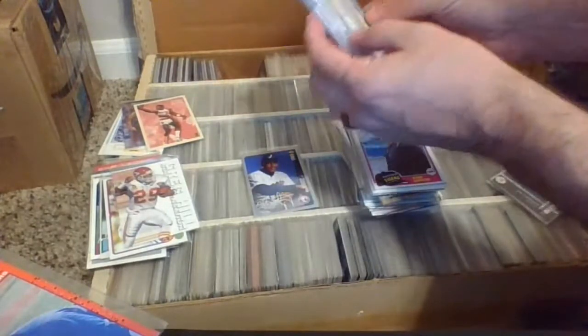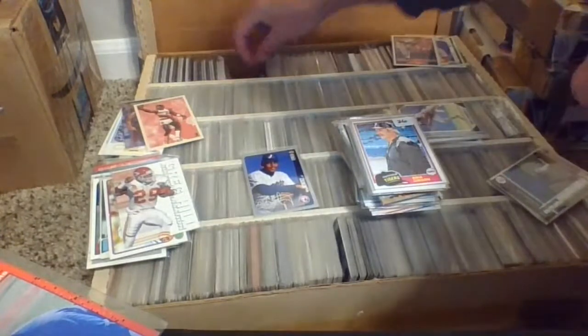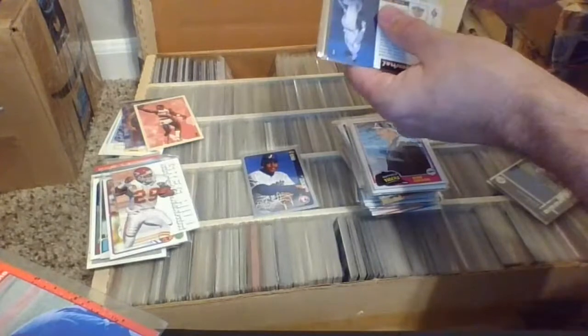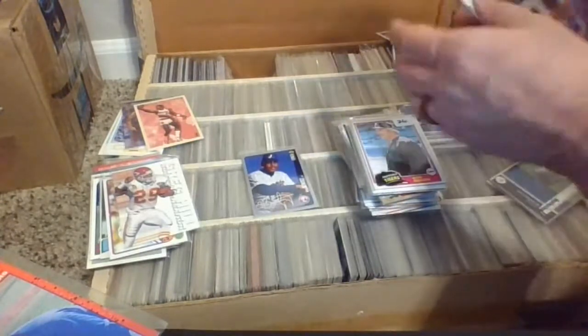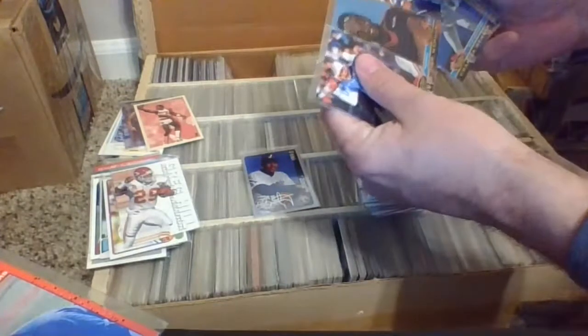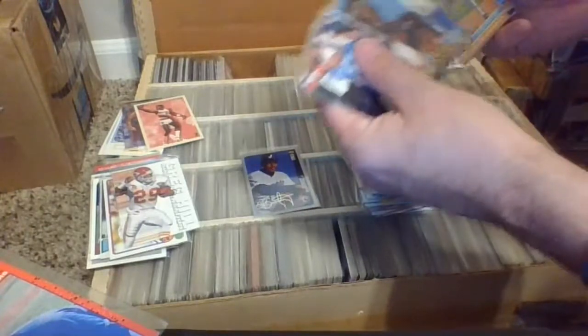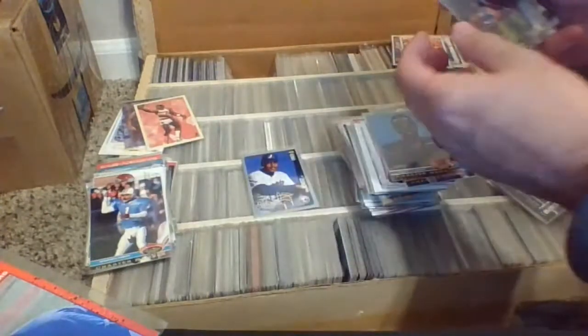Here's a Mets team set 88 with Greg Jefferies — that would have been a hot commodity back in the day. What else we got here — Edgar Martinez, that's the 89 Score rookie card. Some Stadium Club charter members baseball and football. Got a Warren Moon football.